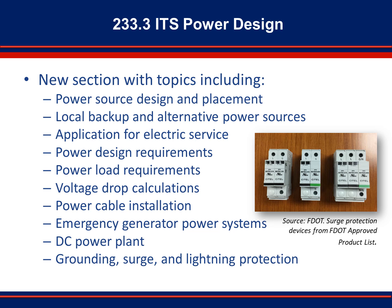Take into account the load of the proposed equipment and any future expansion requirements when designing the electrical system. For equipment sites located far distances from the power service point, it may be advantageous to request a higher service voltage and utilize a step-down transformer at the field cabinet. Section 233.3.7 describes the installation requirements of power cables, and Section 233.3.8 covers grounding and lightning protection. The designer should reference the standard plan for devices or structures being installed for specific grounding requirements. Follow National Fire Protection Association standards for the installation of lightning protection systems. Also consider UL 1449 and the National Electrical Code.